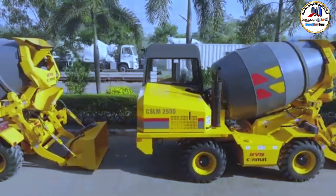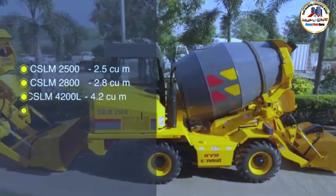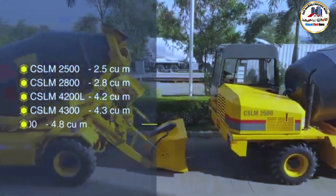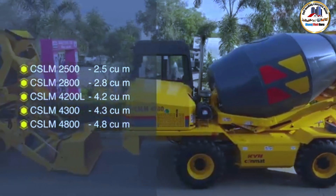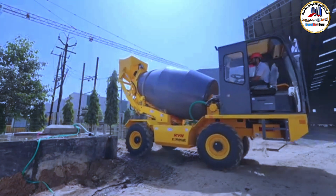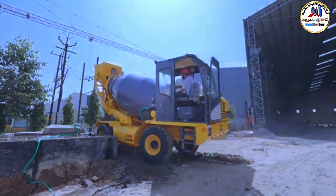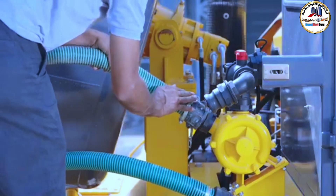Introducing the self-loading mixers with many variants, ranging from 2.5 cubic meter up to 4.8 cubic meter capacity to accommodate the different needs of the industry. The intricate operational process of the self-loading mixer is where every stage is precision driven and flawlessly executed.